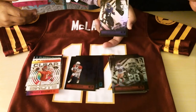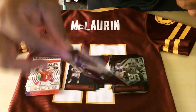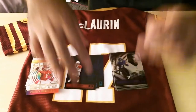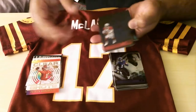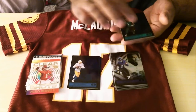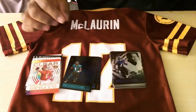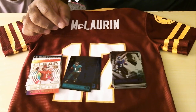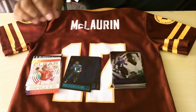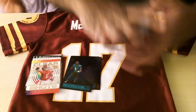Trey Sermon. And the last card — this is JK Dobbins. Hopefully he comes back next year too. So the highlights: we got Kyler Murray black, Justin Herbert black, Travis Etienne black. I guess there were three mega box exclusive parallels. It says you're supposed to get four, but I'm gonna go look through these again.